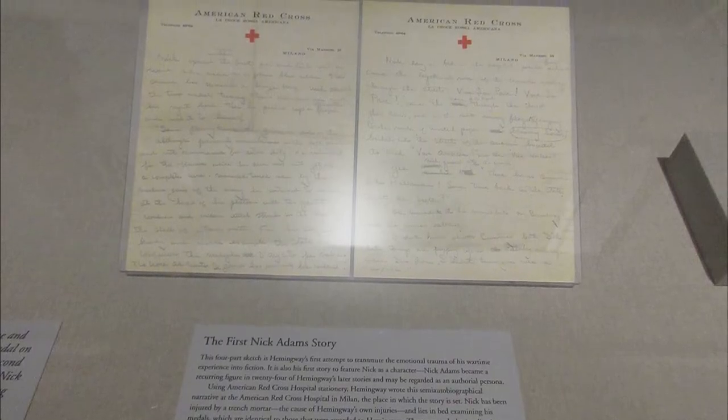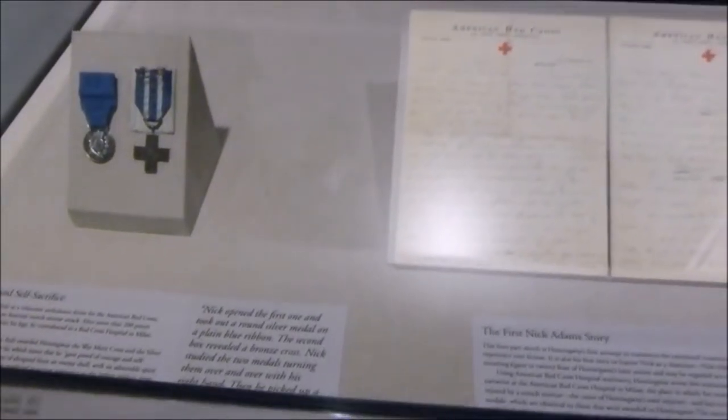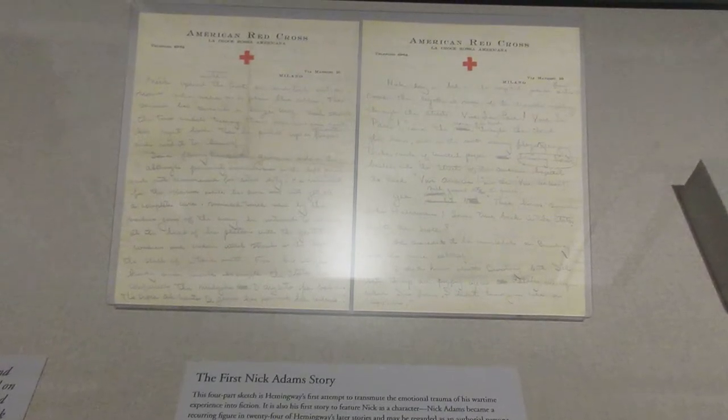This is the authentic first Nick Adams story, which he wrote while recovering in a hospital in Milan. The Nick Adams stories were largely autobiographical, many based from his childhood summers in Michigan, but in this first one, Nick is injured by a trench mortar and is later lying in a sickbed examining his medals, which were identical to Hemingway's, and he considers suicide.